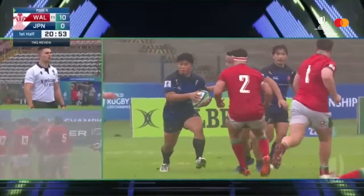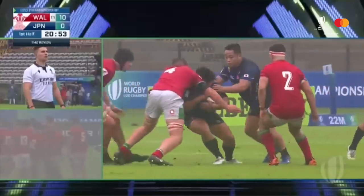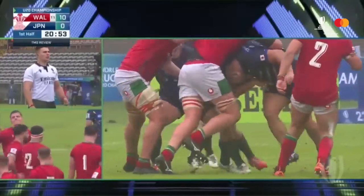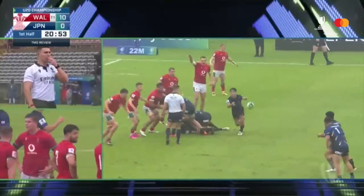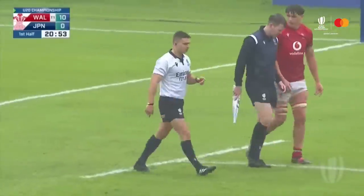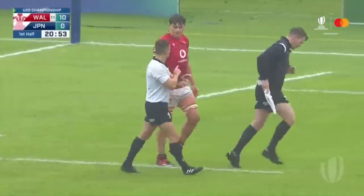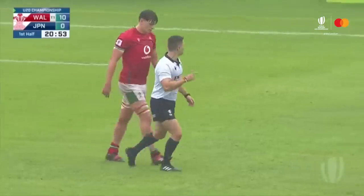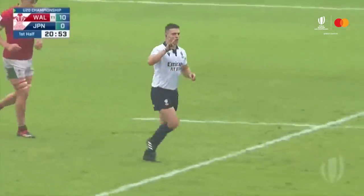Looking at the actions of four red — there is direct head contact. He is upright, so we have head contact confirmed. Yellow card — and it's for the bunker — so yes, it is head contact and he is upright. Yellow card for number four.